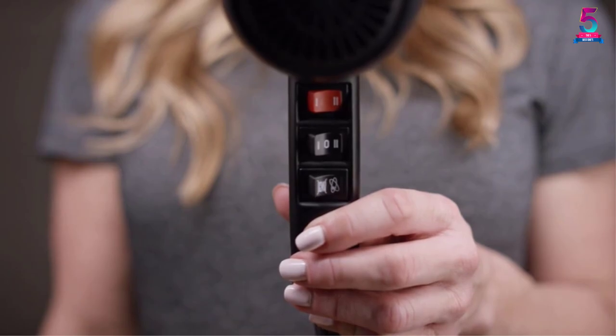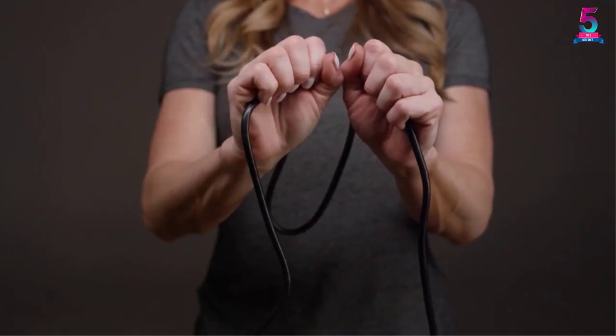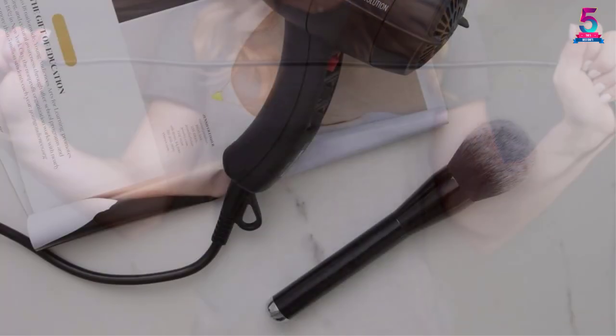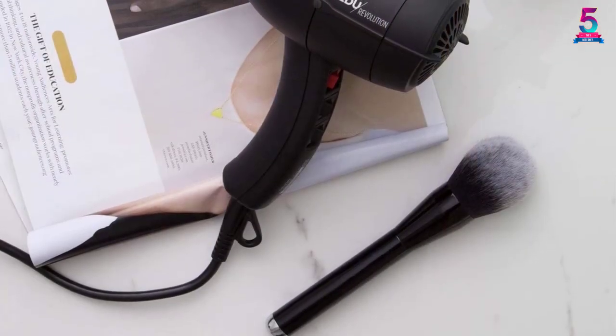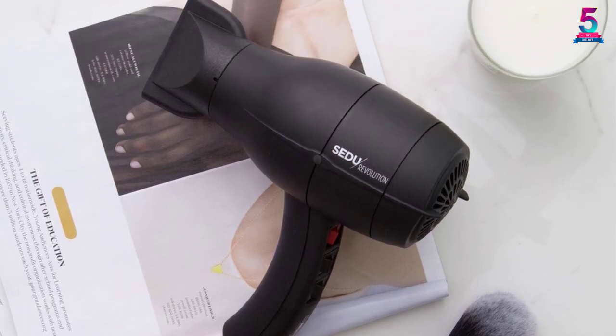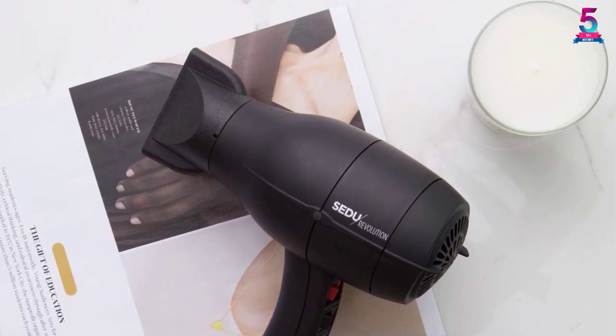The Sudou Revolution 400Eye, weighing in at a little over one pound, features dual voltage power. You'll also appreciate the thick, professional-length cord. It performs a decent job at drying locks, and this pro version is indisputably worth its price.